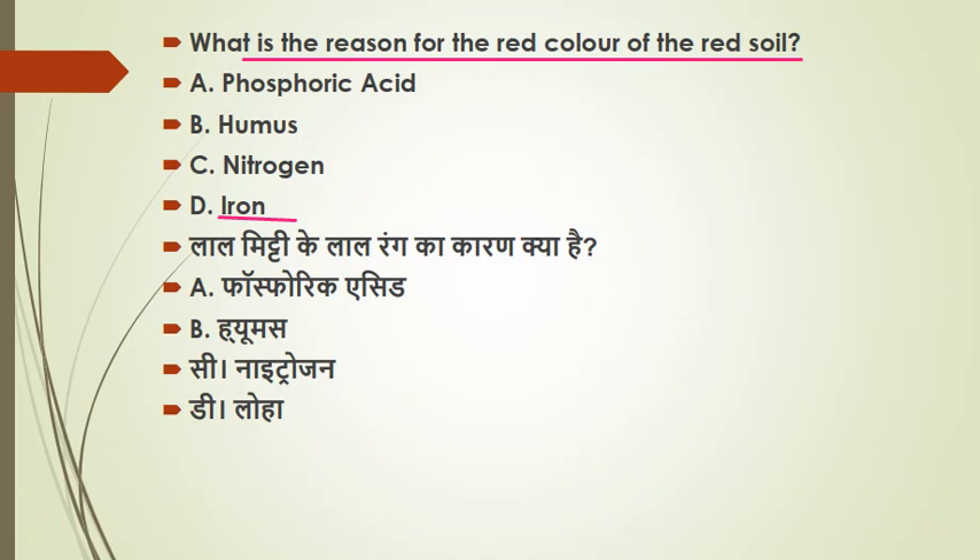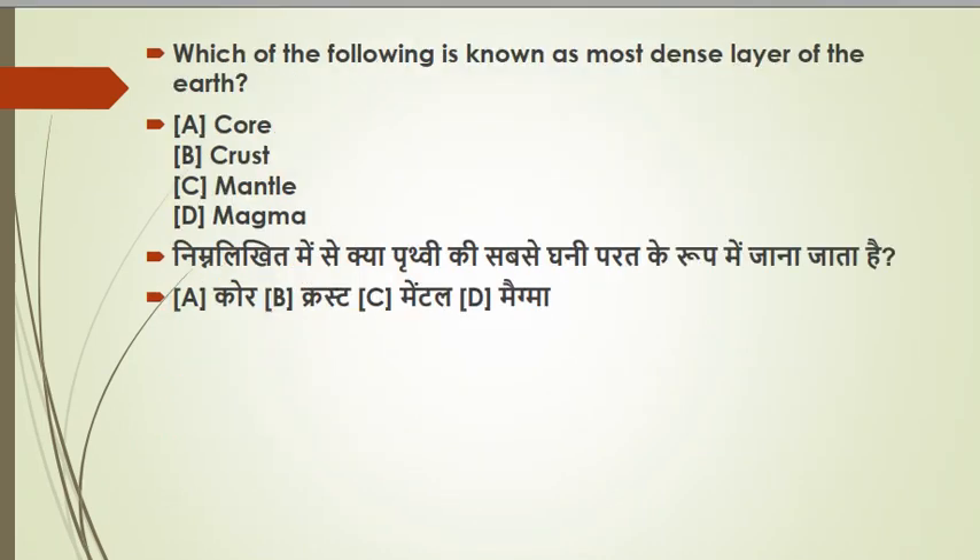An extra point to remember: red soil is usually poor growing soil. Why is it poor growing soil? Because it lacks nutrients and humus, it is difficult to cultivate, and the water holding capacity of red soil is reduced.